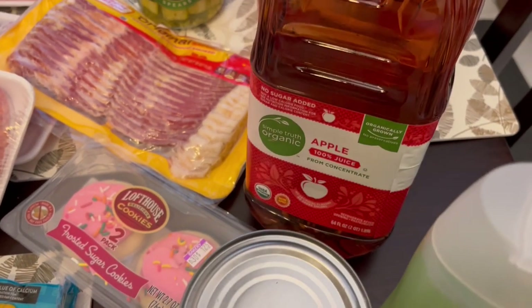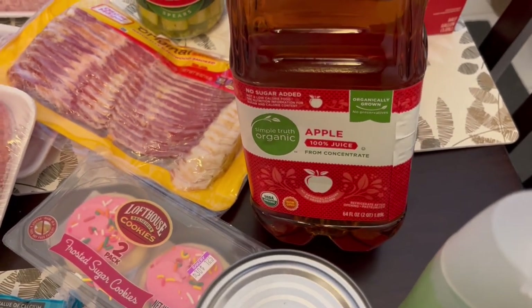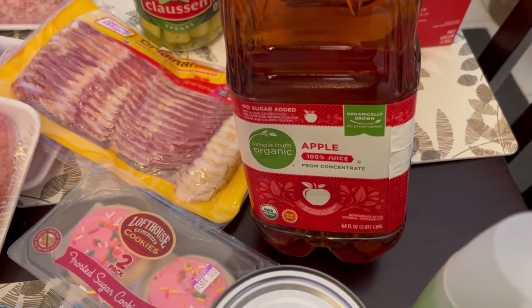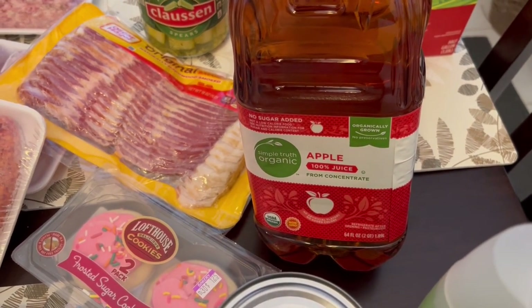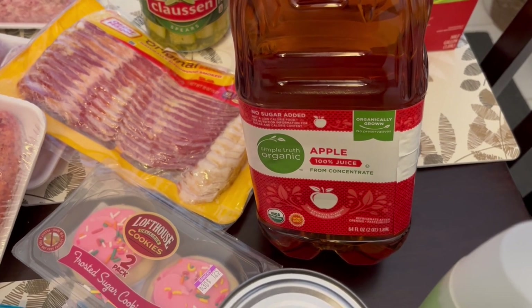I grabbed this organic apple juice for Harrison — it was on sale for $1.99. The regular apple juice was $1.79, so for 20 cents more I decided to go with organic.